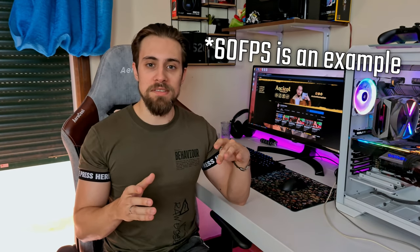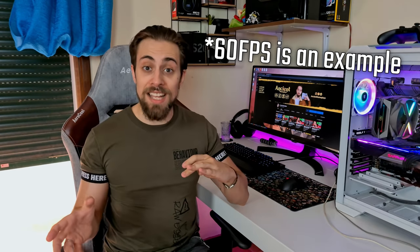Put an RTX 2080 Ti level graphics card in the same scenario — it won't push only 60 FPS. It will push maybe 80 or 90. And in the same scenario at 4K,